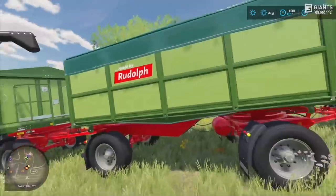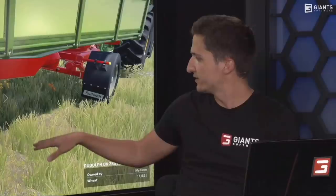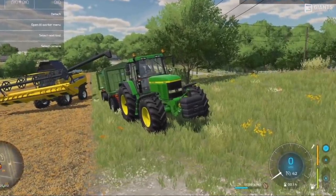They also showed off new trailers from the brand Rudolph, Continental tires on different things, new weights, a brand new silo, and a new brand for it - Unia - as well as Hormon cow sheds. These are the first branded animal sheds ever in the base game. In addition to these, they also announced that fact sheets will be returning, so that is great news.